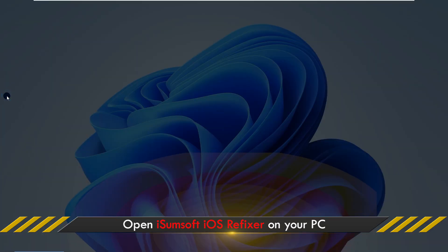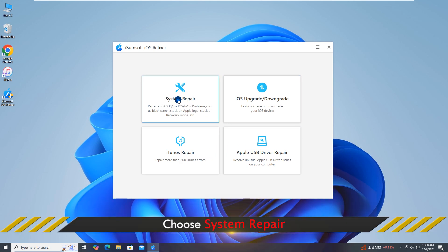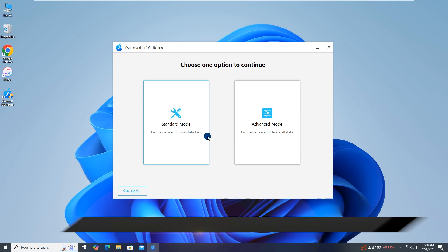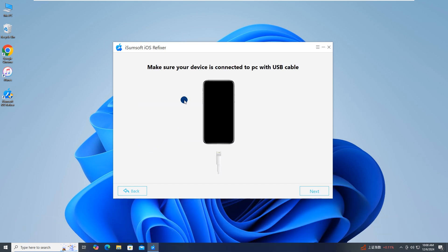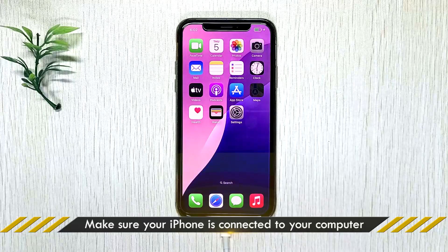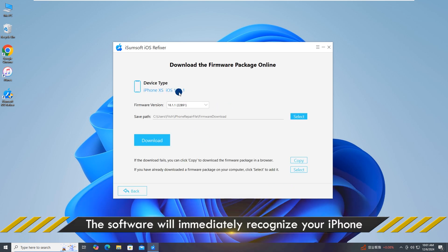Launch the software and choose System Repair, then choose Standard Mode. Click Start to proceed. Make sure your iPhone is connected to your computer via USB cable, then click Next. The software will automatically detect your iPhone.